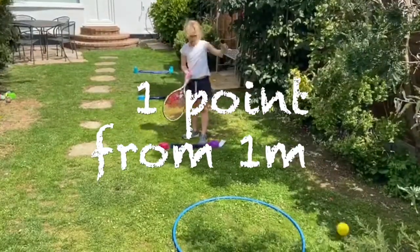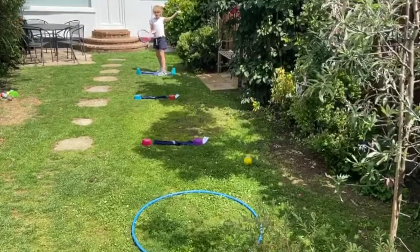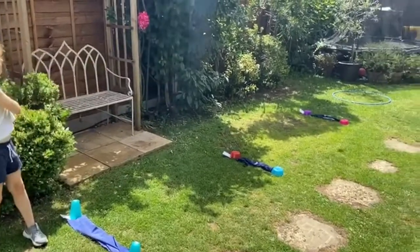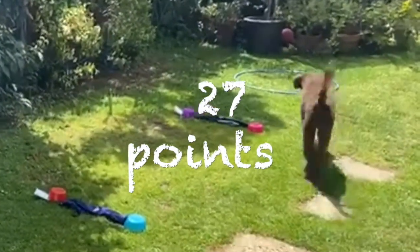1 point for 1m hits, 3 points for 3m hits and 5 points for 5m hits. Record your scores after taking 3 shots from each distance. The total score available is 27 points.